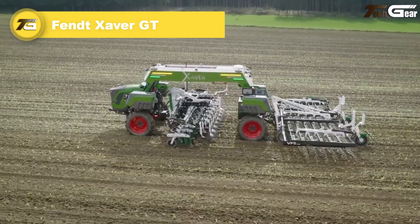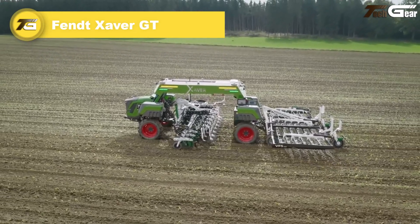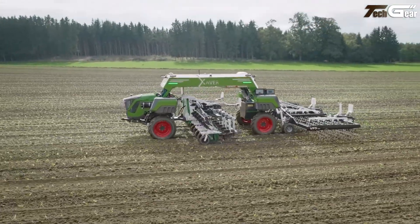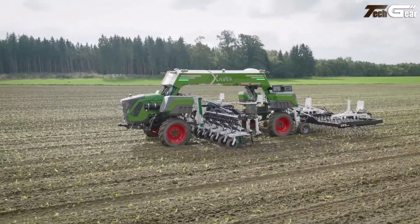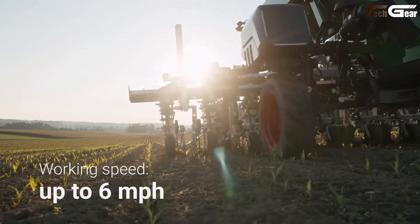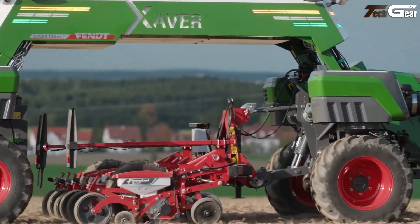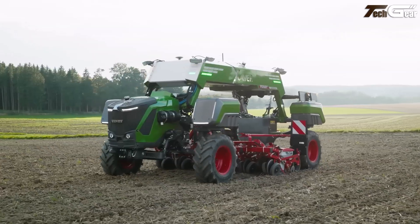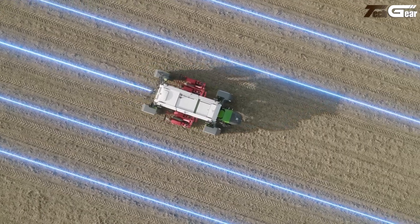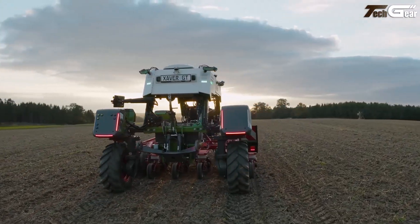Fent Xaver GT is a quietly powerful marvel — an autonomous, unmanned field robot purpose-built for precision farming. Weighing just 3 tons, its design minimizes soil compaction even after repeated passes. It features a serial hybrid powertrain with a 25kW diesel generator and a 9kWh buffer battery, driving four independently steered electric wheels for up to 10 km/h.